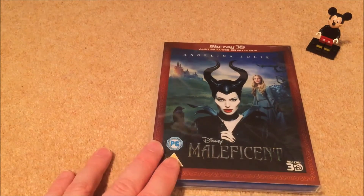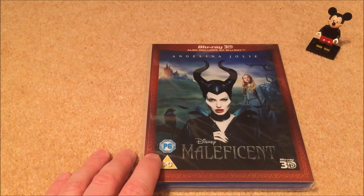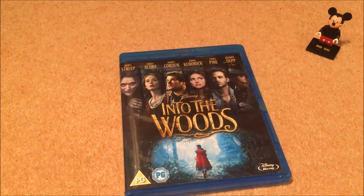Next is Maleficent — I've only seen it once and didn't really enjoy it, so I need to revisit it. Then Into the Woods — surprisingly enjoyable. I'm not the biggest musical fan, but this one works for me for whatever reason.